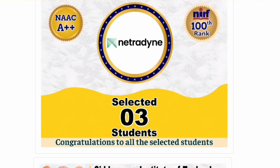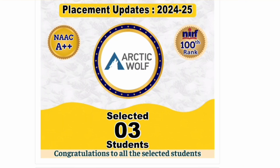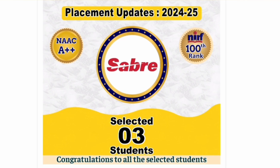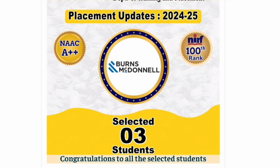ITC and Asian Paints also recruited 3 students each — all major Indian and multinational companies are found on campus. It is up to respective branch students how they can leverage these opportunities. Providing placement opportunities is going quite well here, and salary levels are also quite decent.